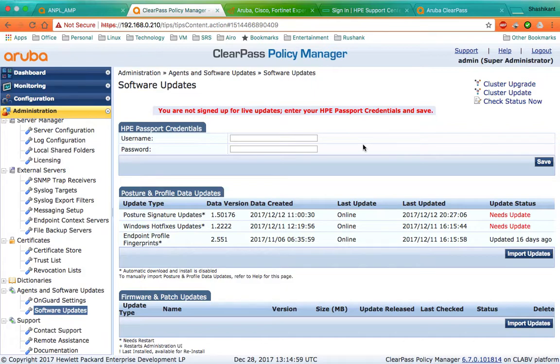These broken updates stopped the services of the ClearPass server. Aruba did release a fix for that in a very short time, however it still stopped many servers which were in production.